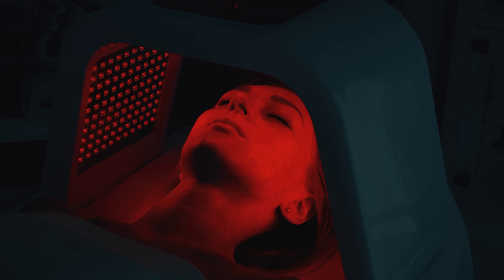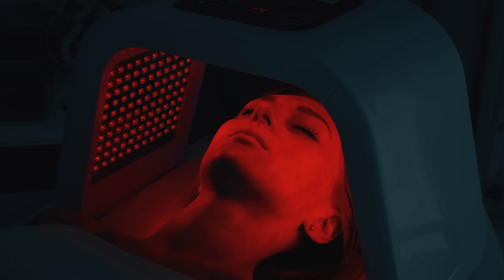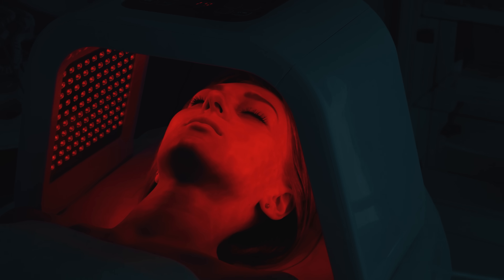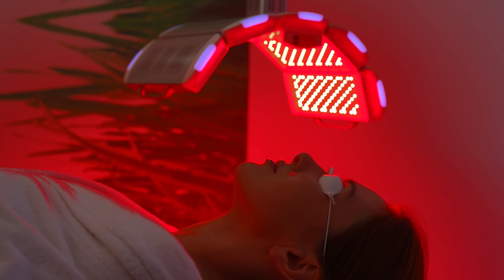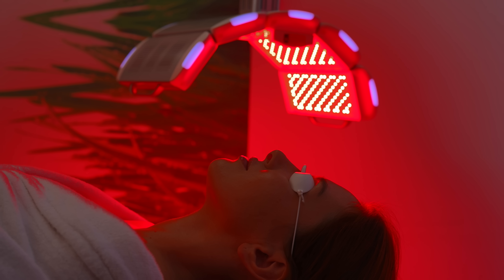That brings us to non-ablative technologies. Non-ablative treatment means that it doesn't remove the surface layer of the skin — it stays intact. Instead, the lasers penetrate below the surface and heat the tissue to promote changes like increased collagen production. There are many different forms of non-ablative treatment, each deploying a different technology for a unique profile of effects. Here we'll consider some of the most common.